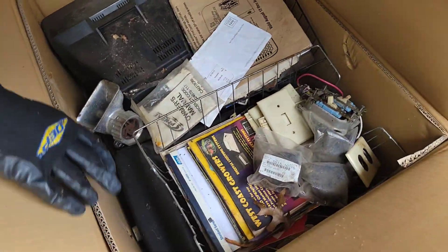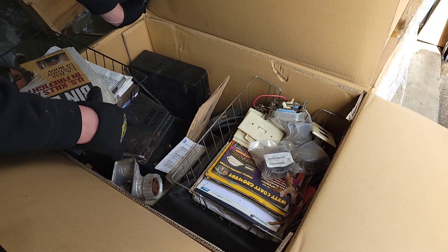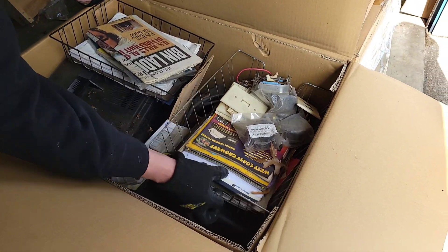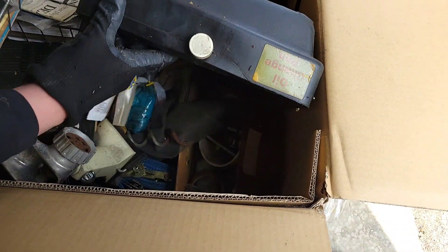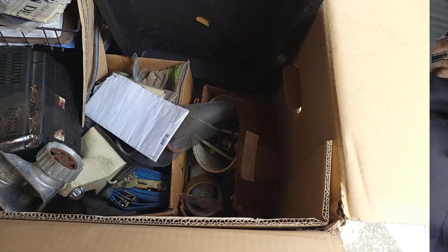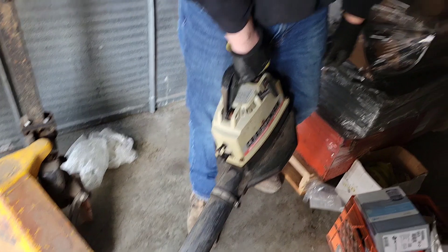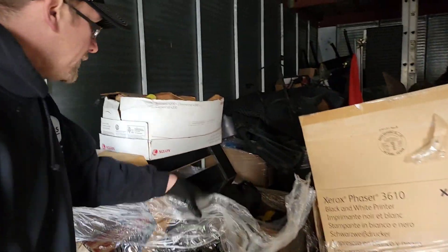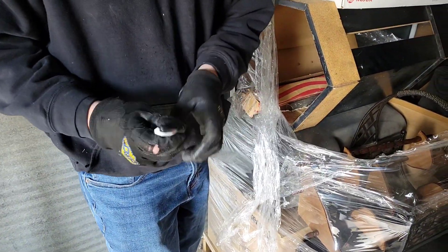Looks like we have a bunch of garage stuff. VCR. Nothing too great in this box. Is there something underneath here? It's just an oil thing and then we got more ratchet straps. Got a little leaf blower — I don't think it'll start. You want a knife to cut that? You know I brought one today, actually. You brought a knife — just look at this. Just for you, because I was like, I'm going to impress Jesse.